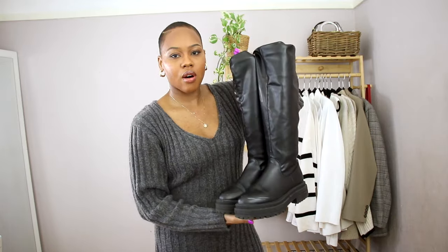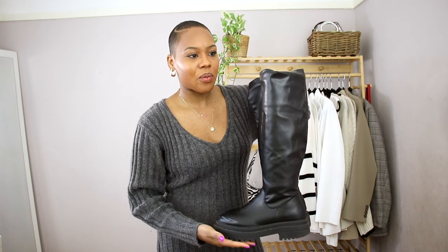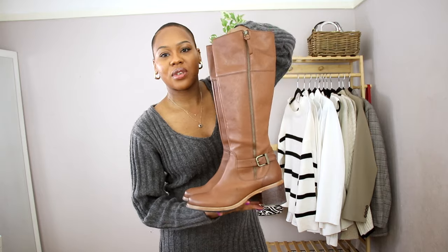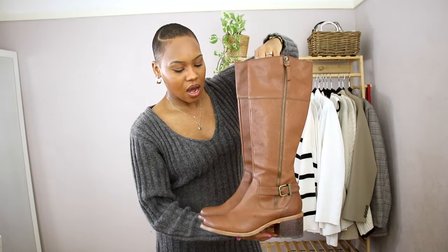The first ones are these chunky boots from New Look — I've had them for a long time and I wear them practically every day. The next ones are some brown boots, something similar to what you probably have in your closet. These are from Clark's and they're more like rider-type boots that kind of go with everything.